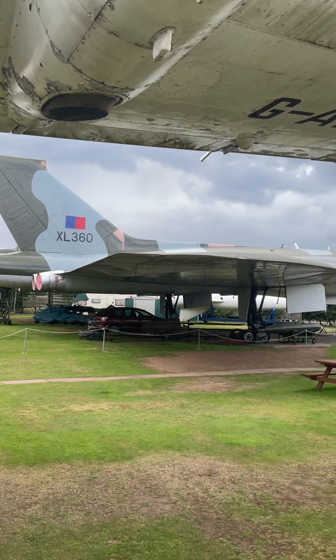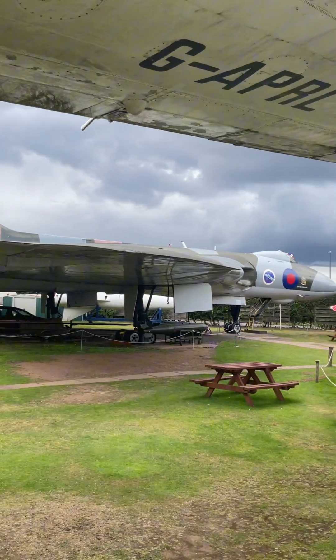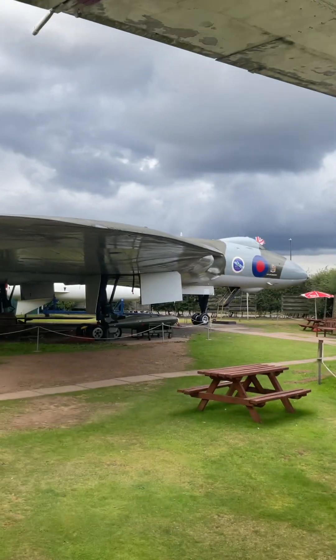Here we're going to take a look around the outside and then the inside of the Avro Vulcan that's on display at the Newark Air Museum.